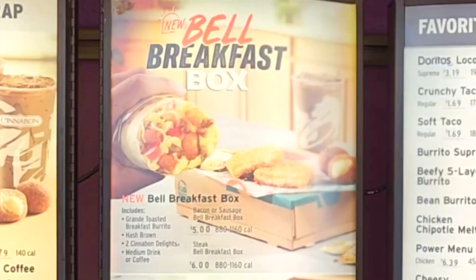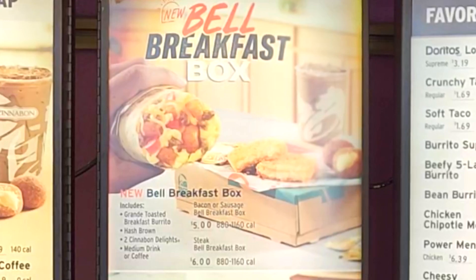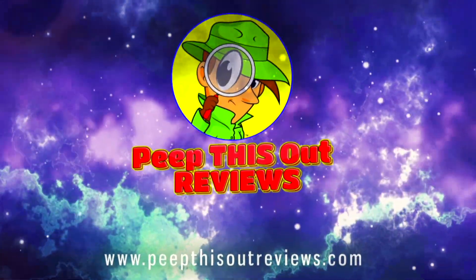What's going on everyone, welcome or welcome back to the channel, it's Ian K. Today I'm over at Taco Bell to check out their latest breakfast promo to see if it's really worth getting up early for. Being that I just so happen to be up early right now, I'm about to find out. Stay tuned because the Bell Breakfast Box is up next — welcome to Peep This Out Reviews with Ian K, stay frosty.